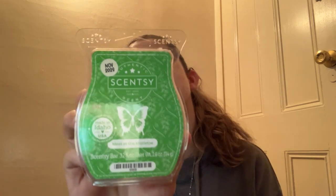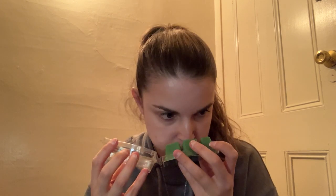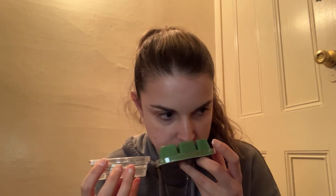Next is Meet Me at the Mistletoe, which I believe was the November scent of the month. She has the notes on this one — Mistletoe, Cherry, Refreshing Forest. I get the Mistletoe and the Refreshing Forest but I don't get any cherry from this though. That actually smells pretty good. I'm going to put that in my maybe pile — Meet Me at the Mistletoe smells like an interesting tree scent.